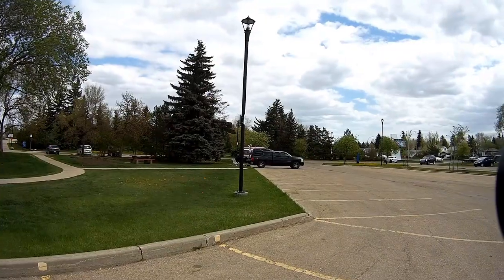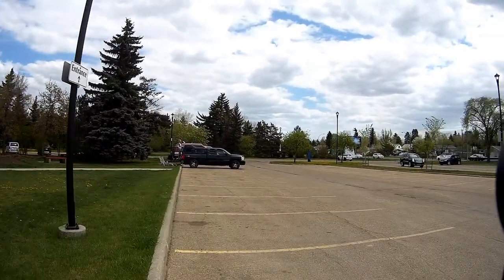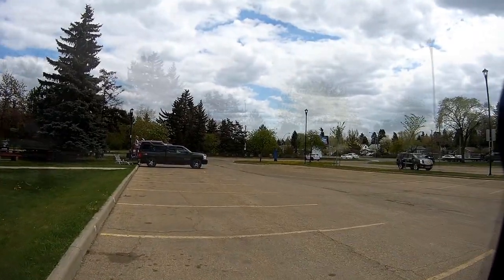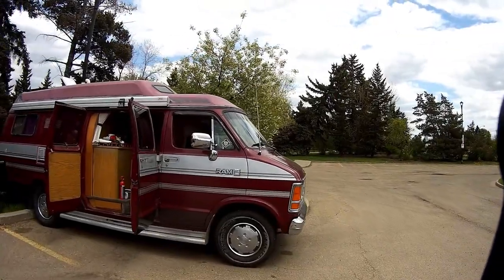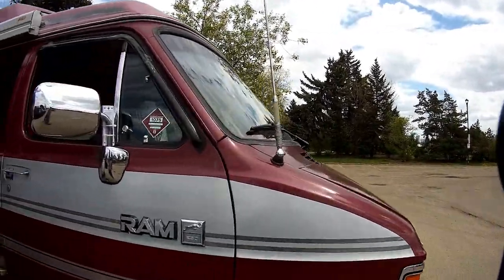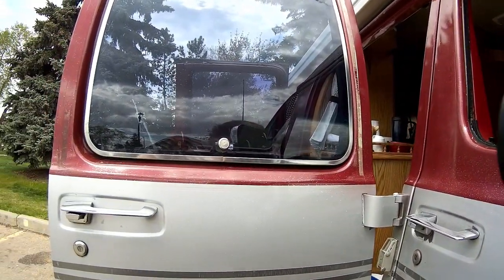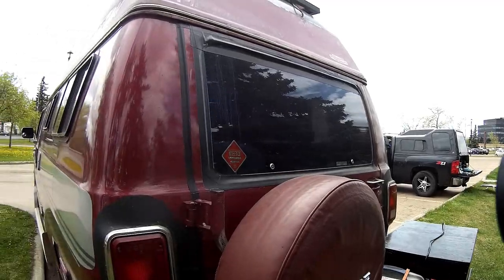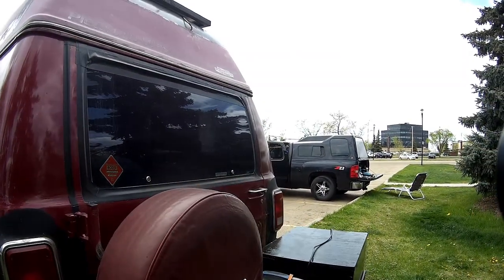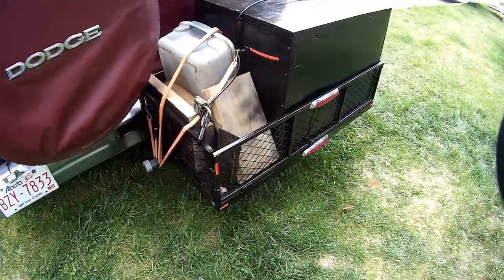I am in Edmonton at the Tellus Science Museum place here. This is Bill's van. He painted his box here black.